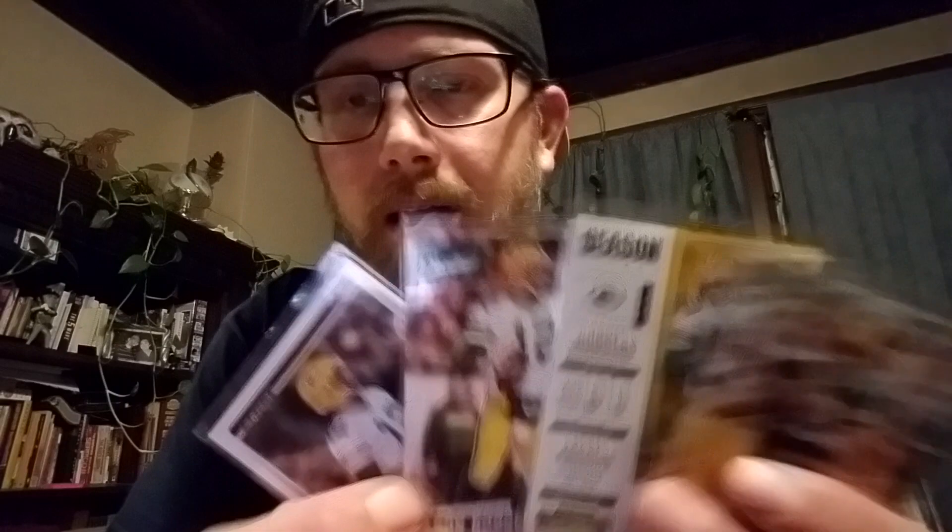I also got a lot of four Rodgers cards. If you guys don't know, my wife's favorite player is Aaron Rodgers, so I get these cards for her. I wait till she goes to bed, get a little stand, set it up on her vanity so when she wakes up, Aaron Rodgers is there to greet her.